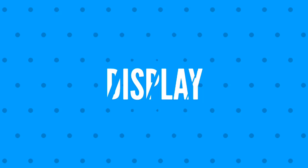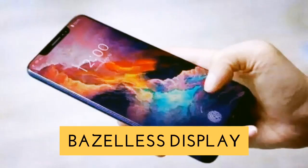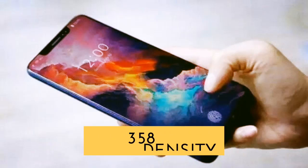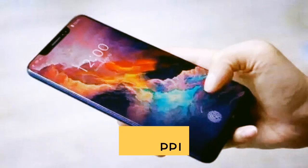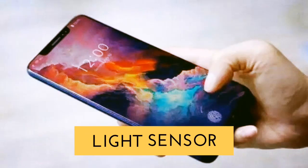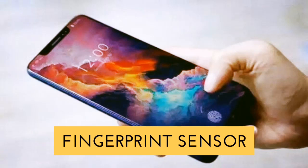Secondly, let's talk about the display of Xiaomi Mi Max 4 Pro. It features a 7.2-inch IPS LCD Full HD bezel-less display with Gorilla Glass 6, a pixel density of 358 pixels per inch. Sensors include accelerometer, proximity sensor, light sensor, compass, gyroscope, and fingerprint sensor.